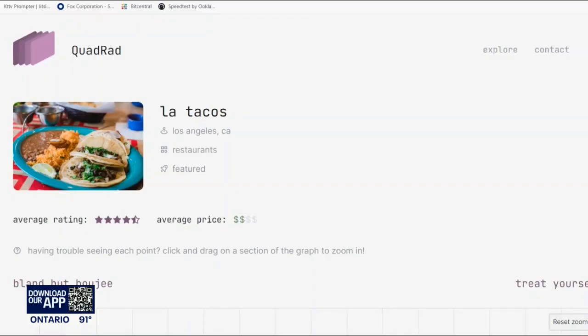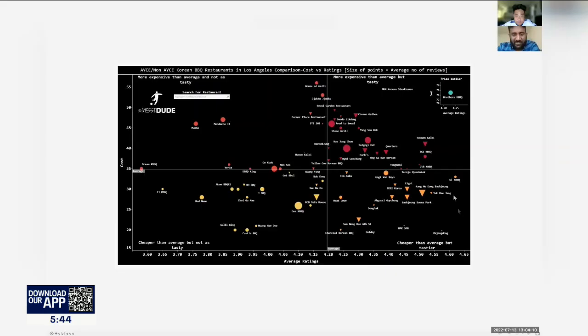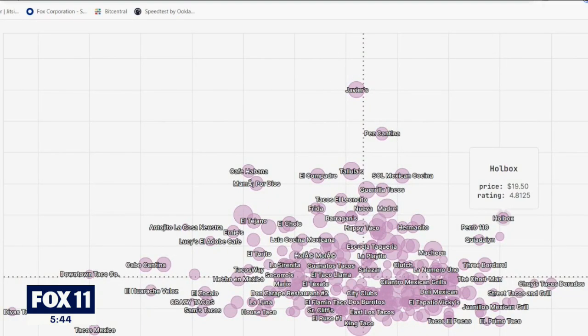That's according to Rajesh Nidhi, a biomedical engineer by day and food analytics hobbyist by night, using a highly scientific formula. He collects ratings and the total number of reviews, and then — the toughest part — finds the cost. He came up with the best taco for the price, and this chart is the result.